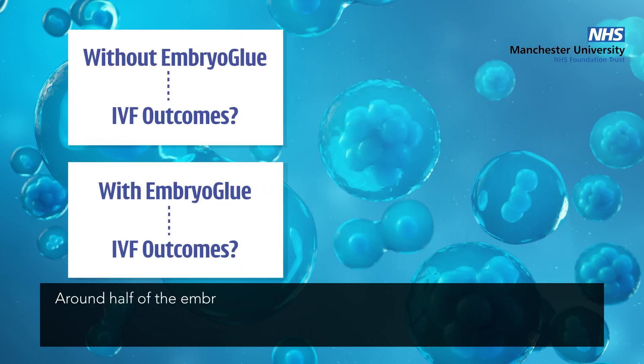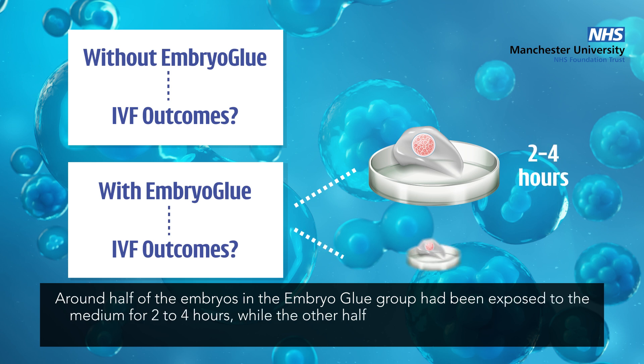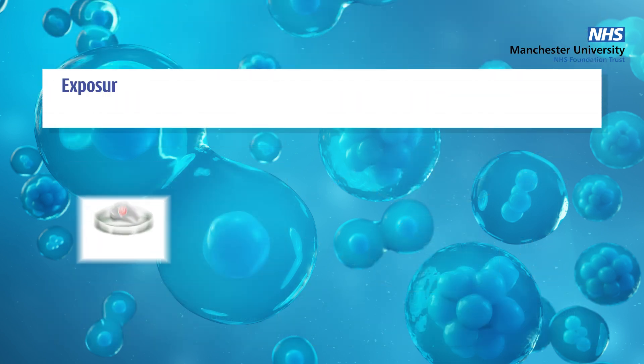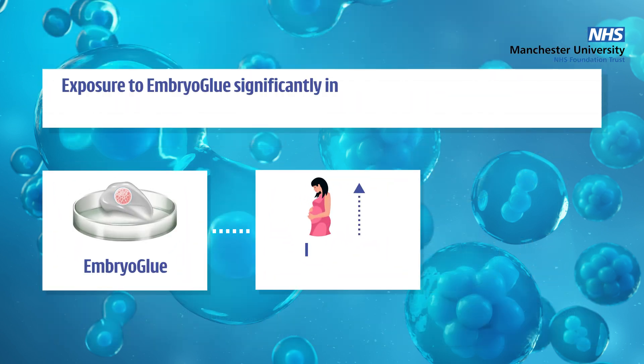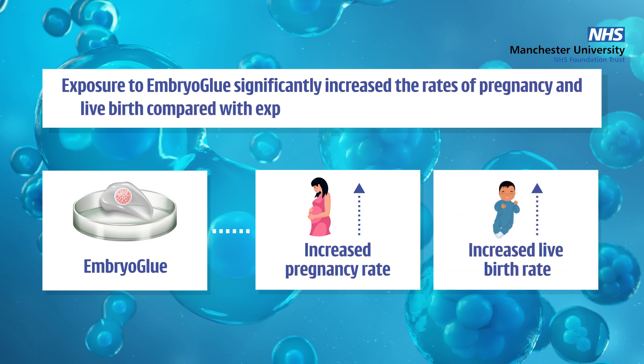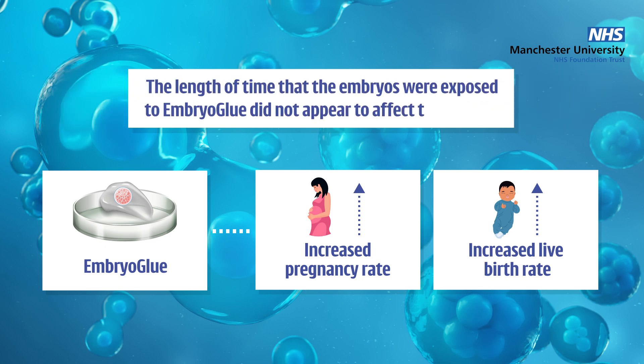Around half of the embryos in the embryo glue group had been exposed to the medium for 2 to 4 hours, while the other half had been exposed for 10 to 30 minutes prior to embryo transfer. Encouragingly, exposure to embryo glue significantly increased the rates of pregnancy and live birth compared with exposure to the low hyaluronic acid medium. The length of time that the embryos were exposed to embryo glue did not appear to affect these rates.